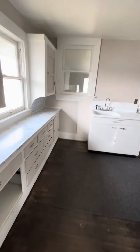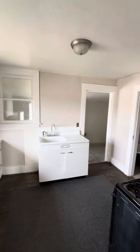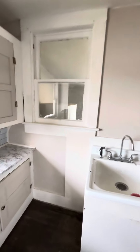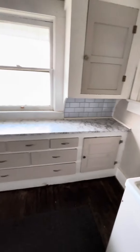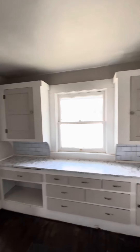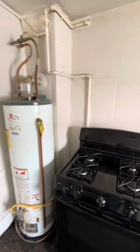Here's the kitchen. This particular unit has a ton of storage space for being a one-bedroom. It also has a gas stove that's fairly new, and gas hot water heat, which is super efficient.